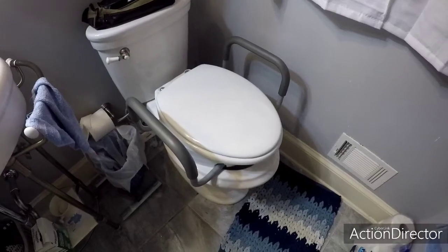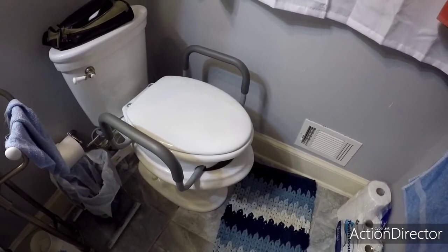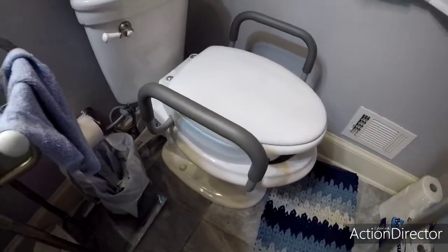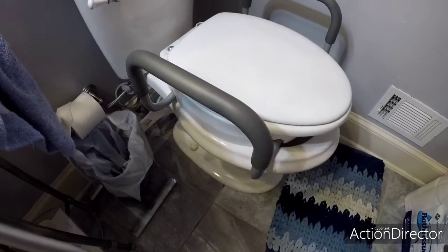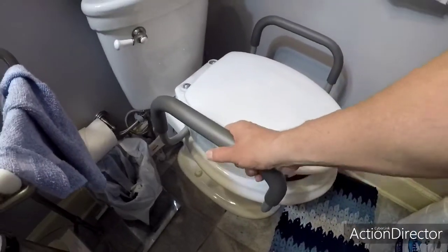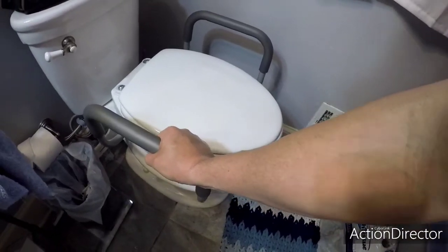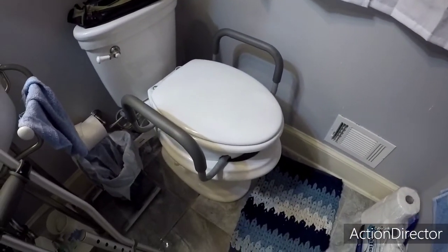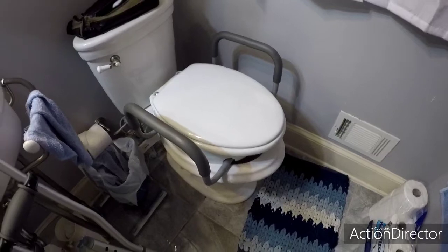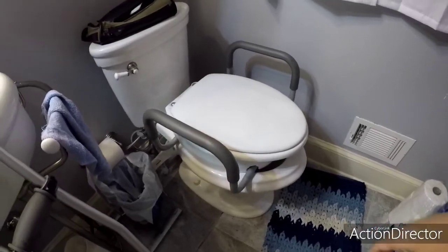In your washroom, you'll definitely want to get a raised toilet seat. I only really needed this for about a week and a half, but man oh man was I glad I had it. It fits over top of your regular toilet seat — you just take your toilet seat off and plug it back in. It's got nice sturdy handles you can use to get up and down. I didn't have too much difficulty getting on and off the toilet, but other people say they had considerable difficulty even with one of these. This thing made all the difference in the world.